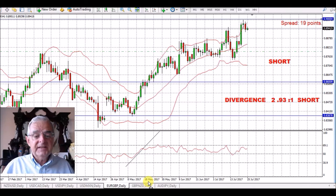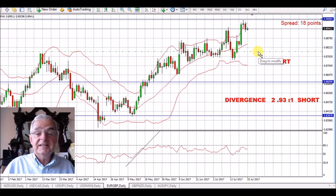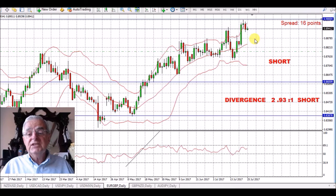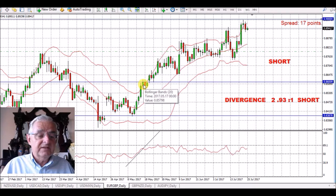Euro/British pound — we've had a really large rally in this, as with all euro pairs. The euro is going to break to the downside. We've got a divergence of 2.93 to one, which isn't excessive. This is not one of my favorite pairs to trade. I have a very small trade in it, but this should short through — might take a couple of weeks. We're looking for weakness in the euro and strength in the pound.